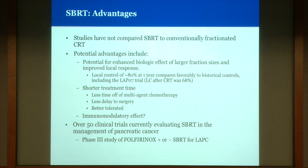There are no studies directly comparing SBRT to conventionally fractionated chemo-radiation, but potential advantages include an increased biological effect from larger fractions potentially improving local control. Comparing across studies, single-institution reports show approximately 80% local control at one year, somewhat higher than the 68% seen on the chemo-radiation arm of the LAP07 trial. Additional advantages include shorter treatment time, meaning less time off effective multi-agent systemic therapy, less delay to surgery for operative candidates, and a shorter program better tolerated by patients. There is also preliminary data suggesting an immune modulatory effect of SBRT that could be harnessed in conjunction with immune therapies.